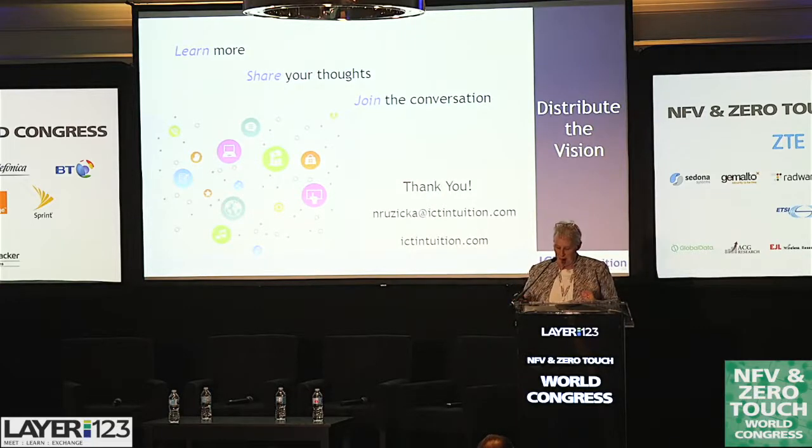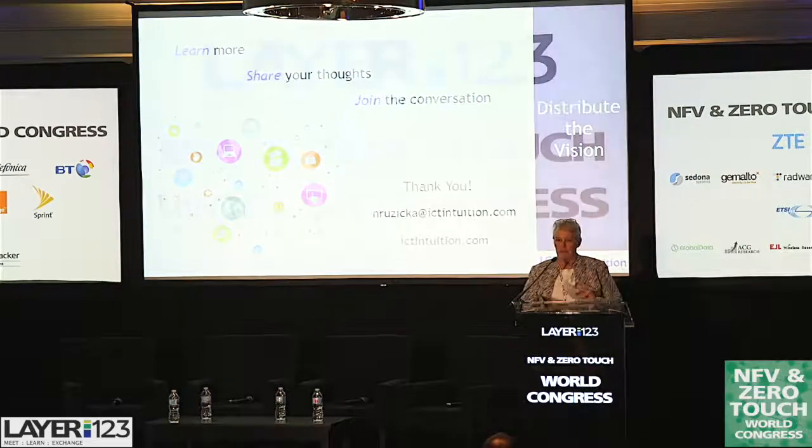My time's up, but I do believe this is something we need to discuss further. There will be a paper on my website at some point soon, and it will also be shared via the Layer123 site. I look forward to your feedback as we go.